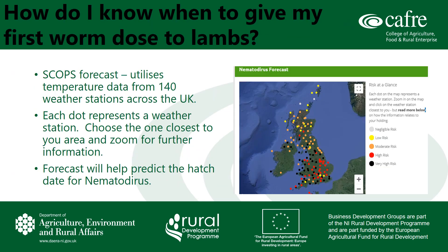It is recommended that the Sustainable Control of Parasites (SCOPS) protocols and guidance are followed with regard to the SCOPS forecast for nematodirus risk through the early grazing period. The SCOPS forecast is a really useful management tool. Each dot on the map represents a weather station. Choose the dot that is closest to your farm and zoom in to get information related to your area. The forecast predicts the hatch date for nematodirus based on temperature data from around 140 weather stations throughout the UK. This should be used in conjunction with grazing history to assess the risk of nematodirus infection in your lambs.